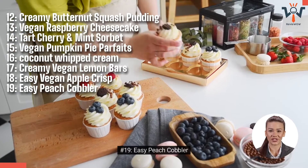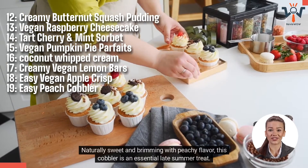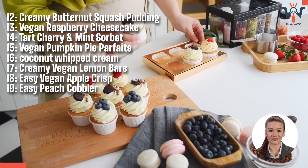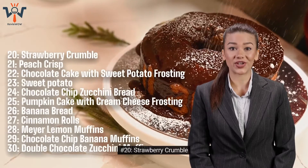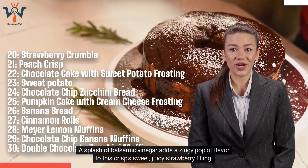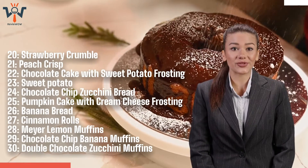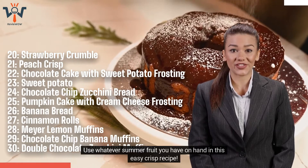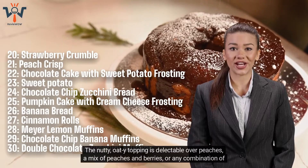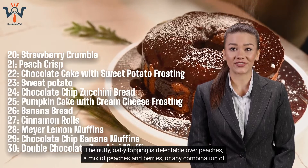Number 19: Easy Peach Cobbler. Naturally sweet and brimming with peachy flavor, this cobbler is an essential late-summer treat. Don't skip the vegan ice cream for serving. Number 20: Strawberry Crumble. A splash of balsamic vinegar adds a zingy pop of flavor to this crisp, sweet, juicy strawberry filling. Number 21: Peach Crisp. Use whatever summer fruit you have on hand in this easy crisp recipe. The nutty oat topping is delectable over peaches, a mix of peaches and berries, or any combination of stone fruit.